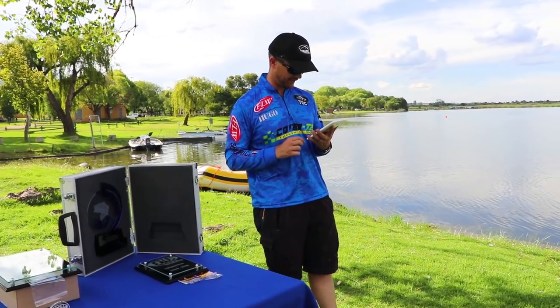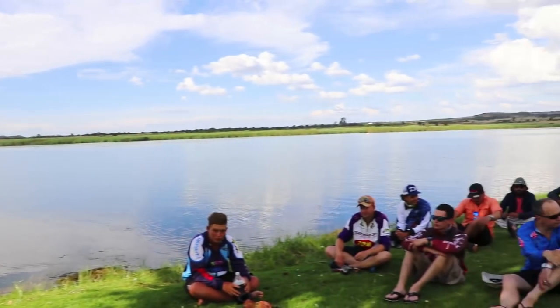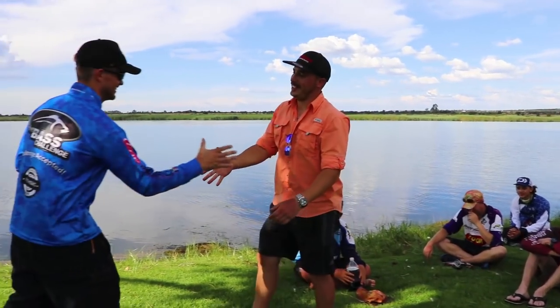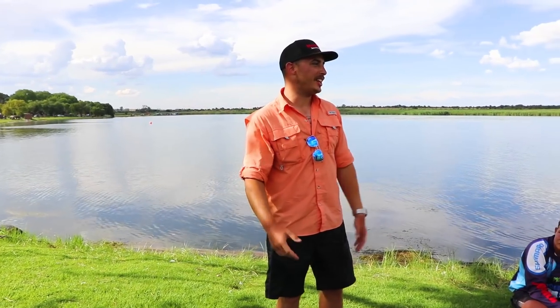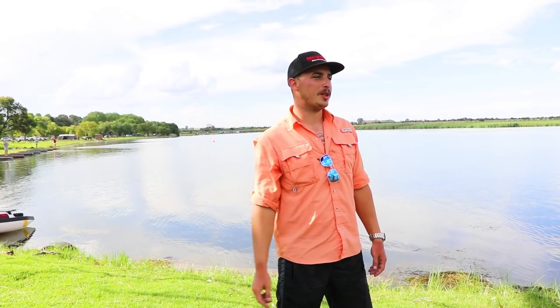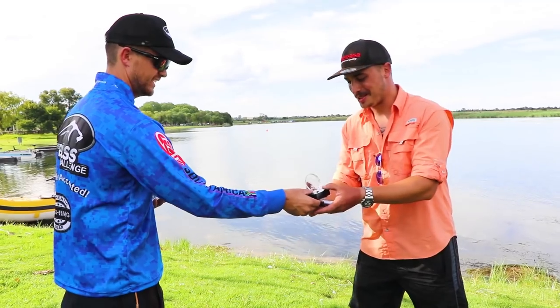Second place goes to Sean Minner. Sean also had a good fish. Tell us about it. I'm just fishing JDM — Jackall Flickshakes on Wacky, and just pushing into the reeds the whole time. Well done. Thank you so much.